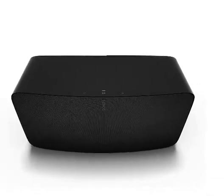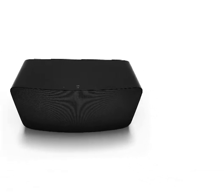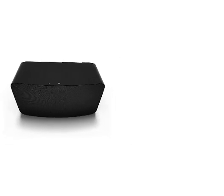Smart versatility: place the speaker horizontally and it separates the left and right channels for impressive stereo sound. In the vertical orientation, 5 smartly adjusts to mono.